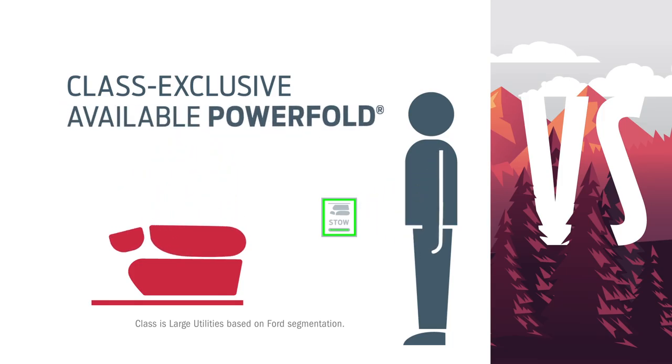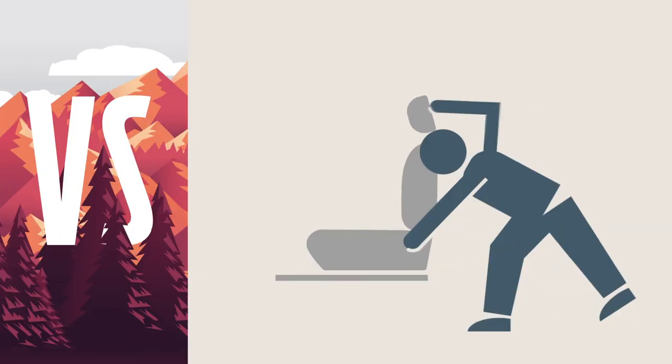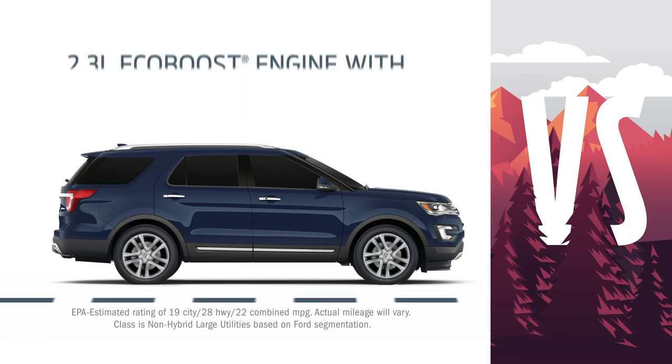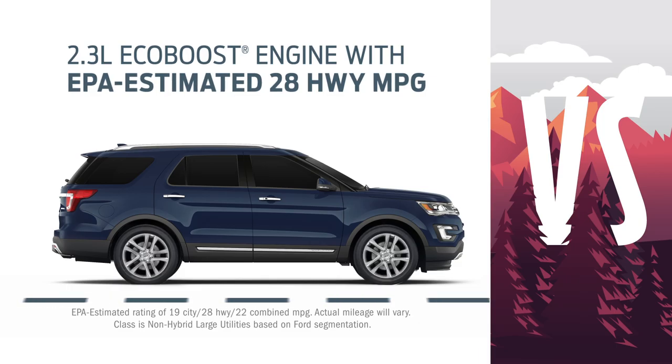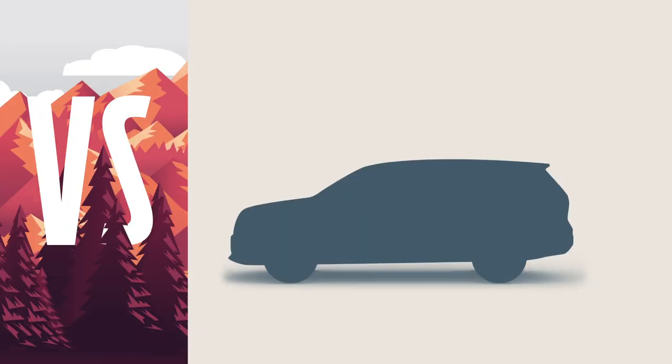Explorer gives you flexibility with push-button folding and stowing third-row seats. Without those buttons, you have to be the flexible one with Pilot. And with the powerful 2.3-liter EcoBoost engine with class-leading highway fuel economy rating, nothing will hold you back from your next great adventure. Pilot can't say the same.